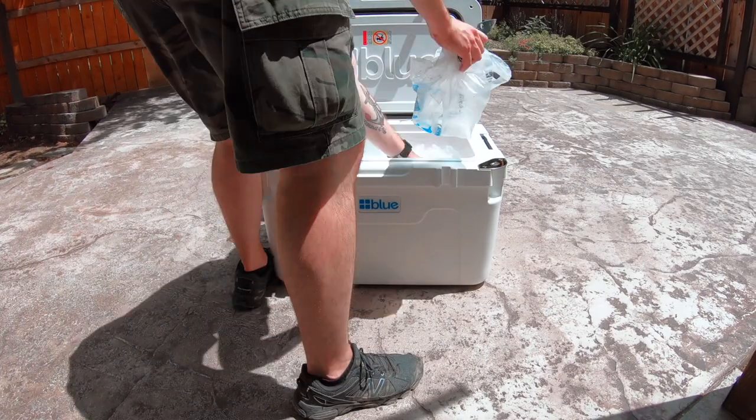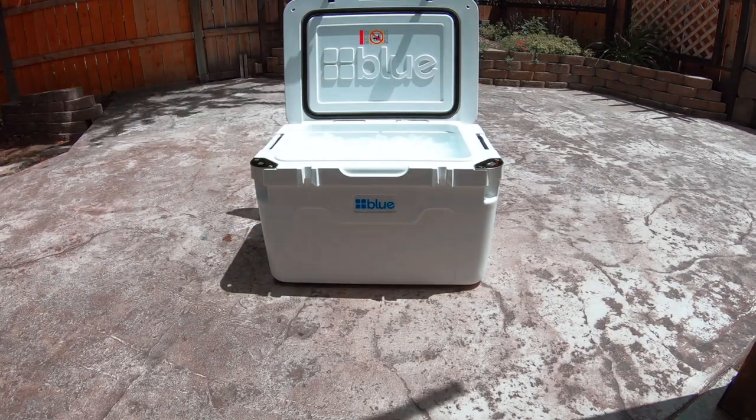Before we get to the 10-day ice test that I performed on the cooler they sent me, I do want to share some specs and details in case you guys are interested in buying one. You're going to want to know a little bit more about it. I'll also throw some links down in the description box below. Then we'll talk about the ice retention test, and at the end of the video I'm going to share my overall experience and how I liked it during camping, fishing, barbecues at the house, stuff like that — and if it's even worth it. But first, let's kick it off by talking about some of those specs and details.